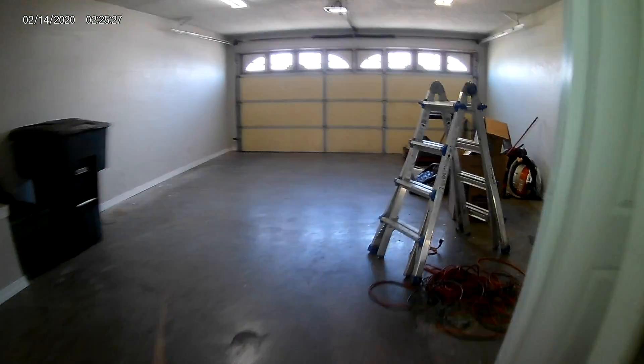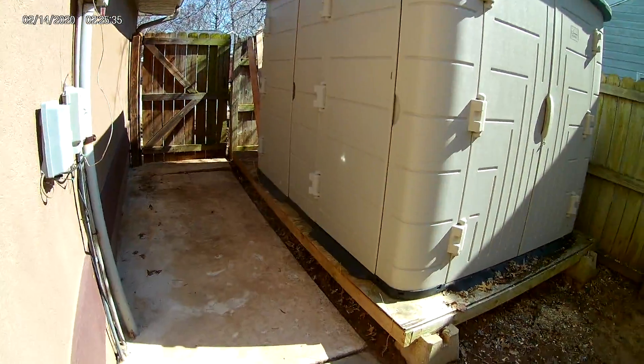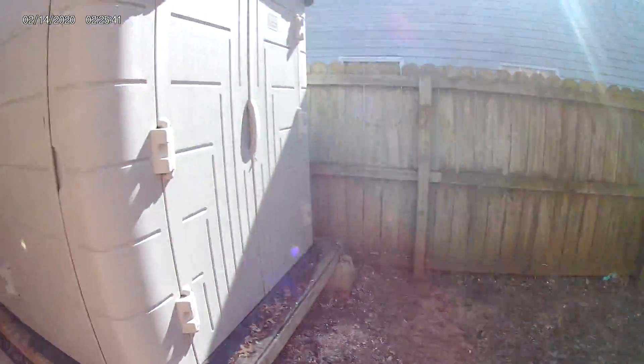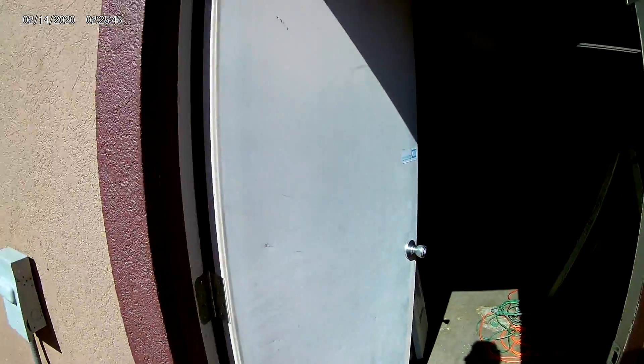We also cleaned up the shed. The shed had green algae all over it, so we pressure washed it as well — it was just looking gnarly. There was trash in here, and there was a bunch of trash in the other shed as well.